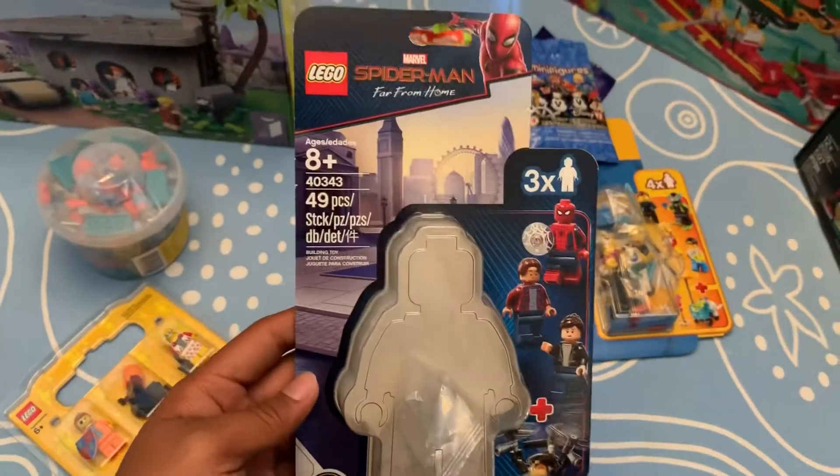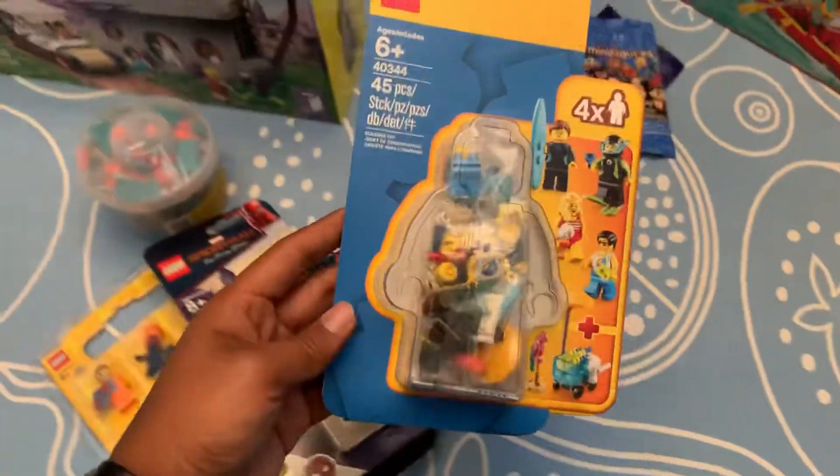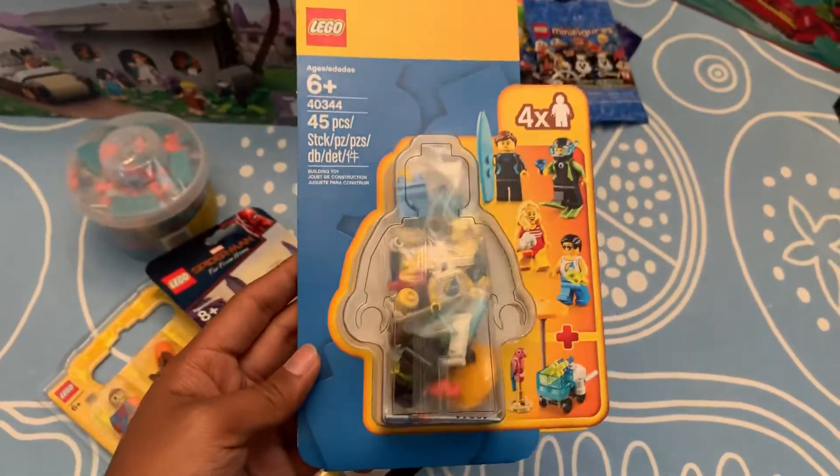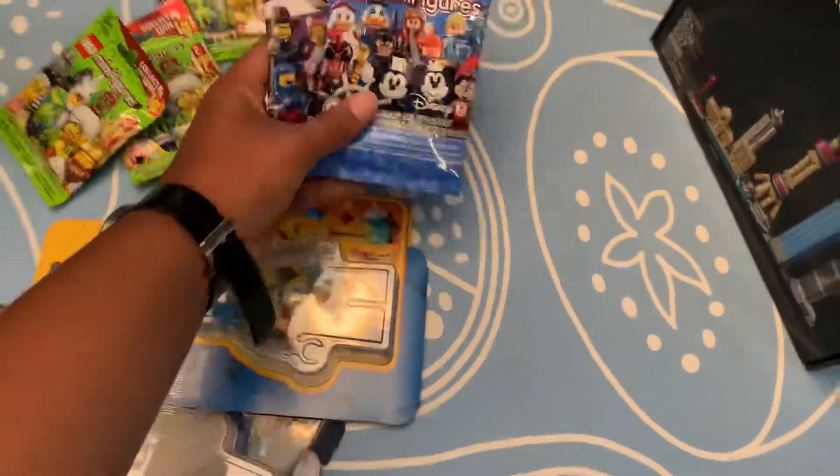I also got the Spider-Man Minifigure pack — I've already built it, actually. I've built a couple of these sets already. I also got the Summer Celebration Minifigure pack, which I haven't built yet. And then I got some Minifigure packets — these were from Bricklink.